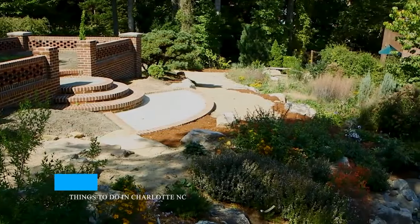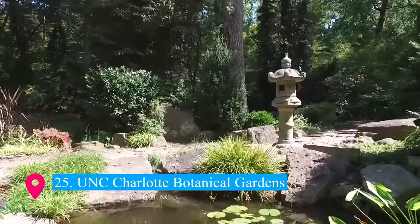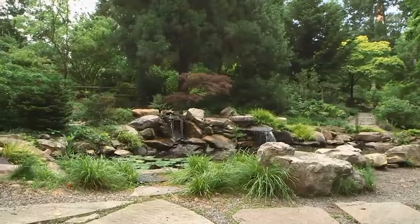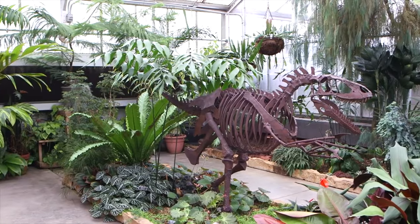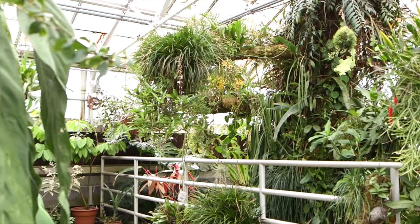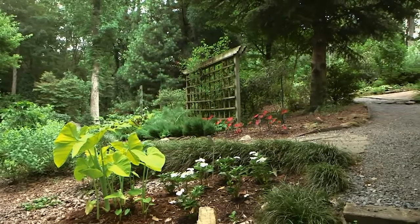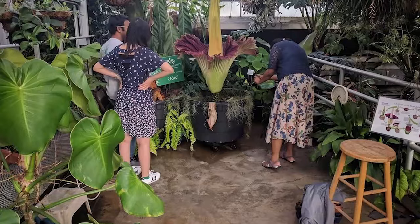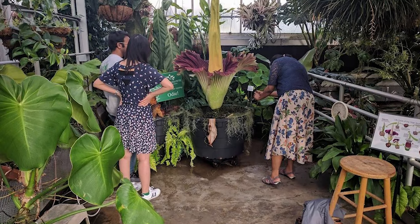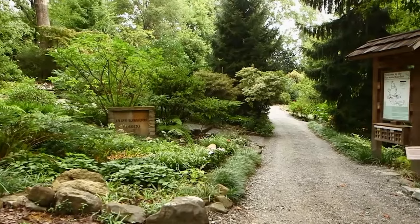Kicking off our list at number 25 is the serene UNC Charlotte Botanical Gardens. Nestled within the University of North Carolina at Charlotte campus, these picturesque gardens are a hidden gem. Spanning 10 acres, they feature a rich variety of plants, from native Carolinian species to exotic flora. Visitors can wander through the enchanting Susie Harwood Garden, explore the fascinating Macmillan Greenhouse with its exotic collections, or simply enjoy a peaceful stroll amidst nature's beauty.